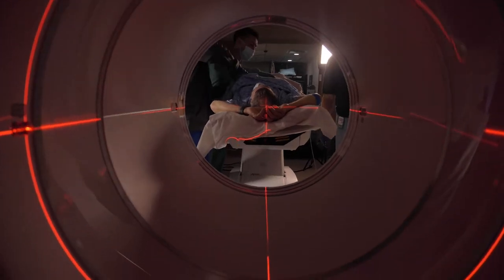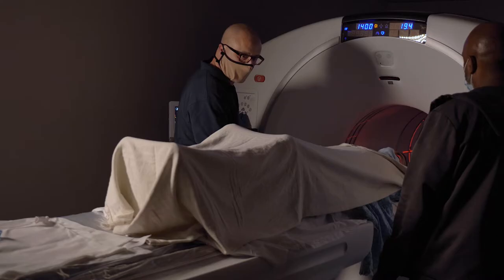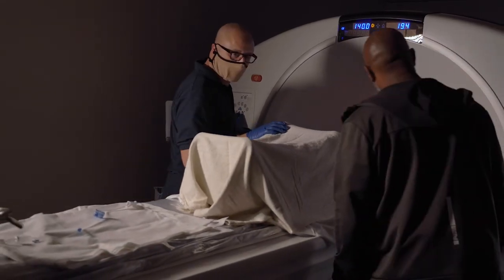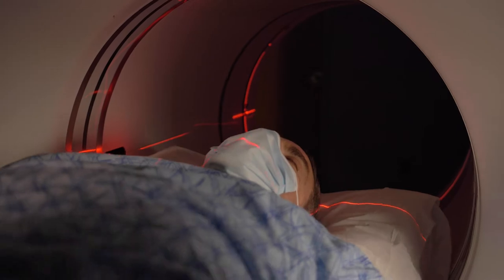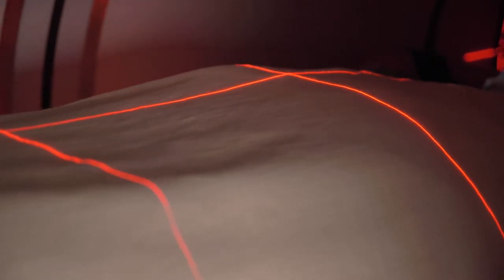We take a camera that can identify these energy waves, and we place it around the person. The PET camera looks much like a CT scanner or MRI machine — the patient lies on a gantry and is encircled by the camera. The camera goes 360 degrees around the patient, and as these positrons leave the patient's body they hit the PET camera from all sides, enabling us to collect data from the patient's heart.